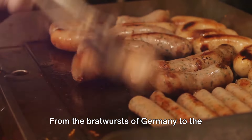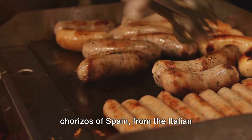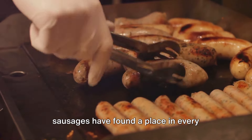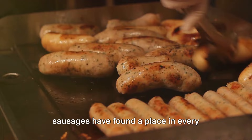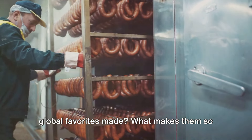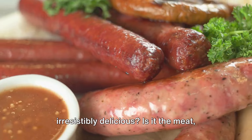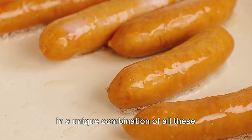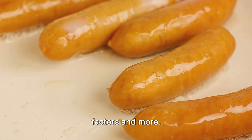From the bratwursts of Germany to the chorizos of Spain, from the Italian sausages to the American hot dogs, sausages have found a place in every corner of the world. But the question remains, how are these global favorites made? What makes them so irresistibly delicious? Is it the meat, the spices, or the method? The answer lies in a unique combination of all these factors and more.